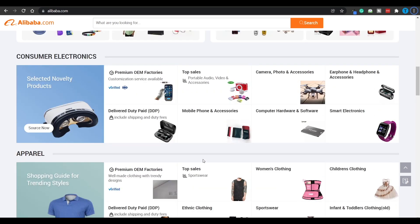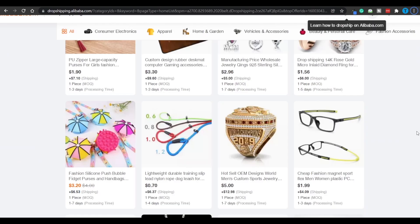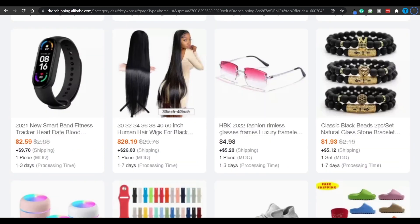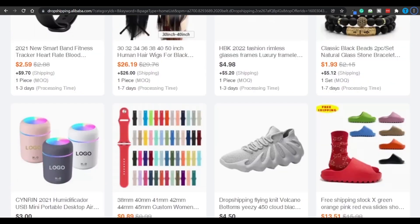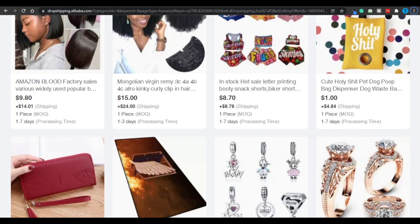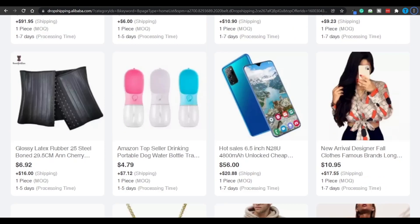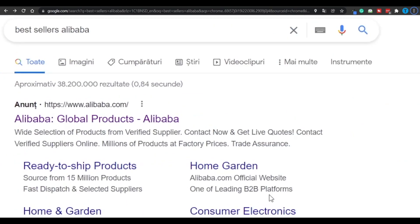You need to find a unique product that's going to stand out from its competitors. When it comes to finding a suitable product, you don't really have to reinvent the wheel — a little bit of competition research should be enough. You can head over to dropshipping.alibaba.com. At this point you can simply research what your competitors are doing, and by replicating what they are already doing, you can hopefully also replicate their success. Alternatively, you can open a new Google tab and type in 'bestsellers on Alibaba' and the results are going to be rather unexpected, to be honest.